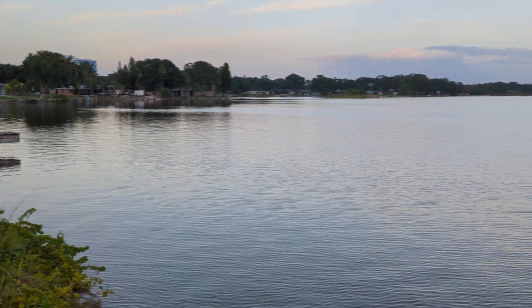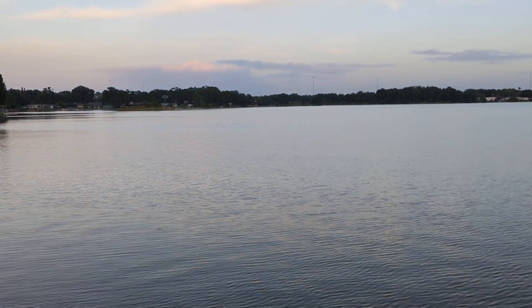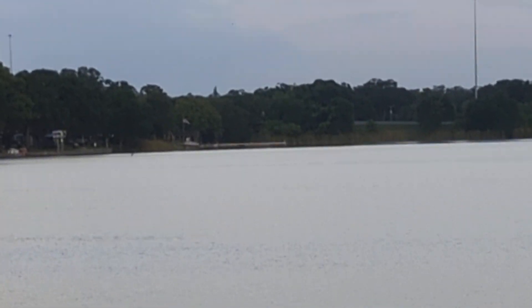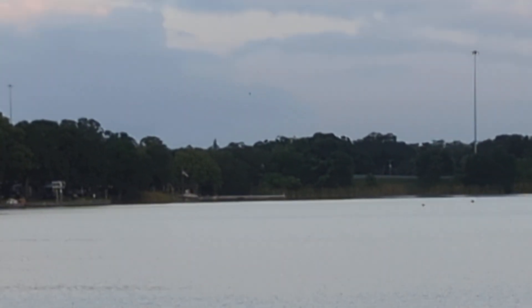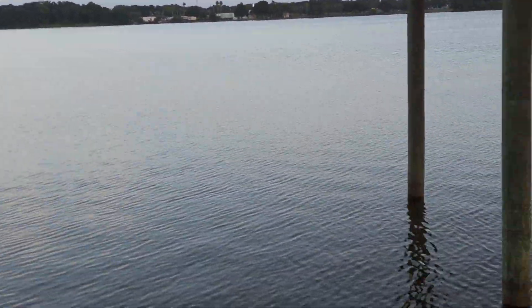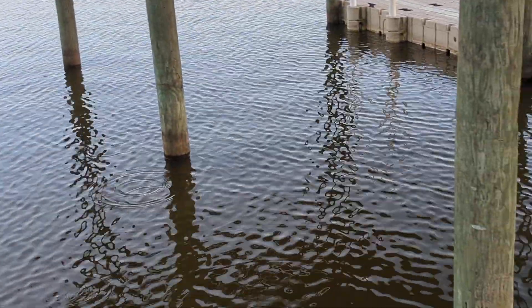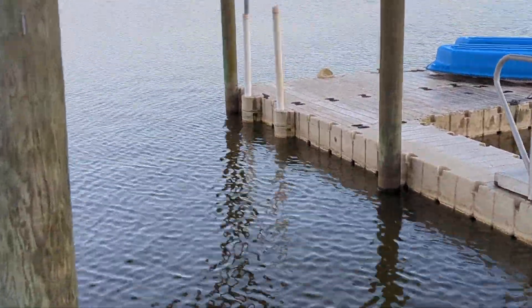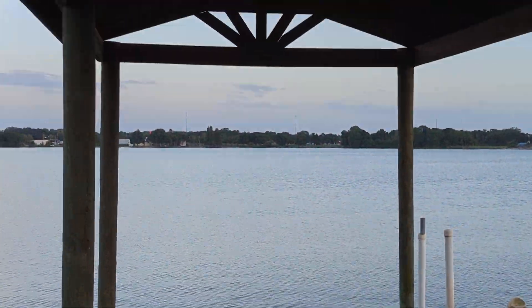Boat ramp is straight over there where the flag is flying. Once you get it in the water you can bring it around here and park it, tie it up, and go out whenever you want right from your backyard.